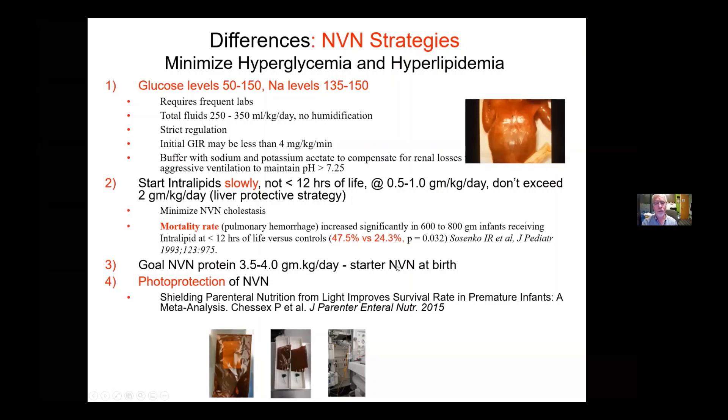We can't do that at birth. We have what we call our starter NVN, which is pre-made NVN. That NVN is to give them one and a half grams per kilo of protein at birth. Then the next day, the new NVN will work it up pretty quickly to three and a half to four grams per kilo. This has to be done because you just don't know exactly how much fluid you need in the beginning, and we don't want to waste a lot of NVN.